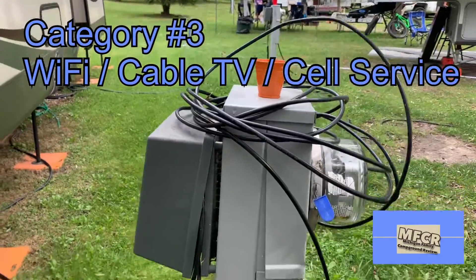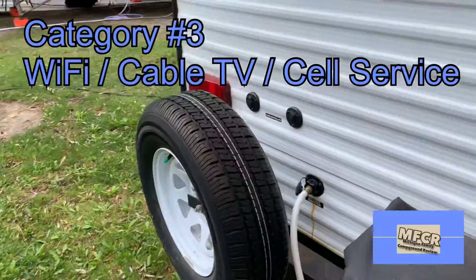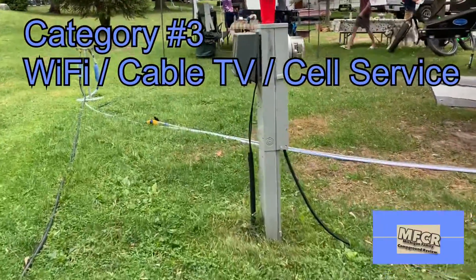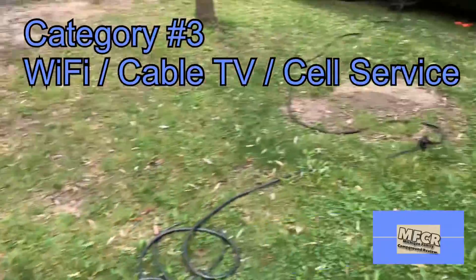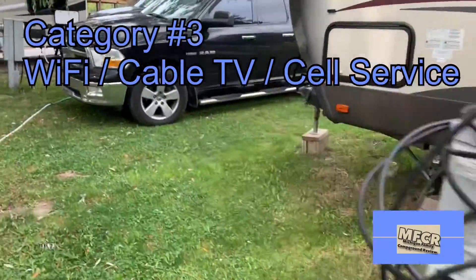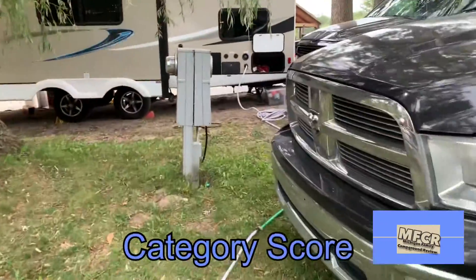For category number three, Wi-Fi, cable, and cell service, things were not great. The cell service is really spotty around the campground — it is kind of far removed from the city. The Wi-Fi is not very accessible and not great for the kids to get on their iPads and such. There are some cable outlets and cable boxes around at certain campsites. I tried to connect my camper to that and get some channels, and nothing was working very great. We give this a category score of two.